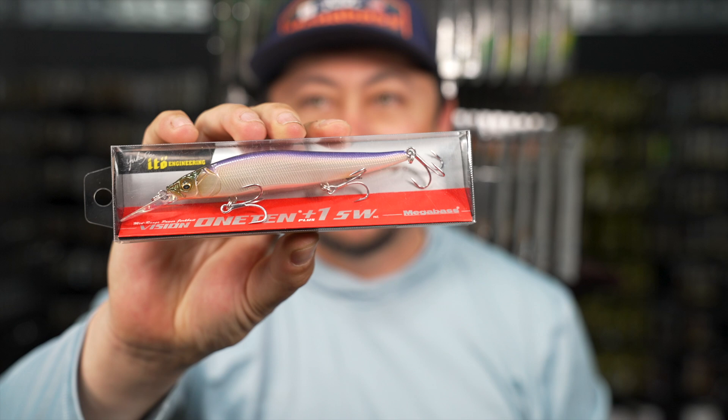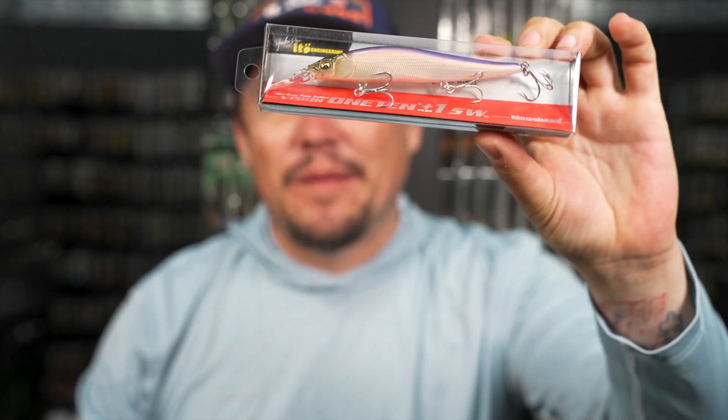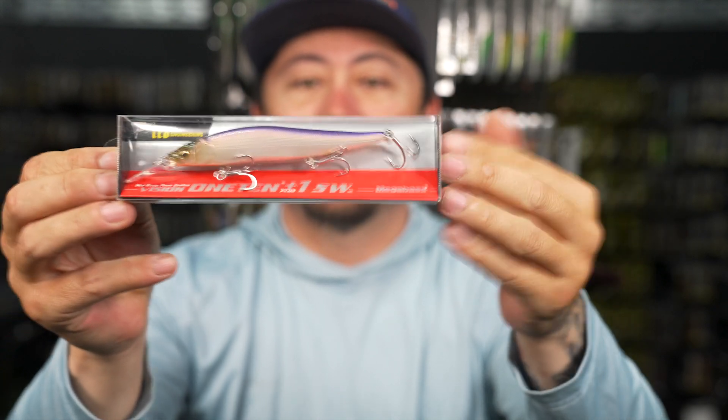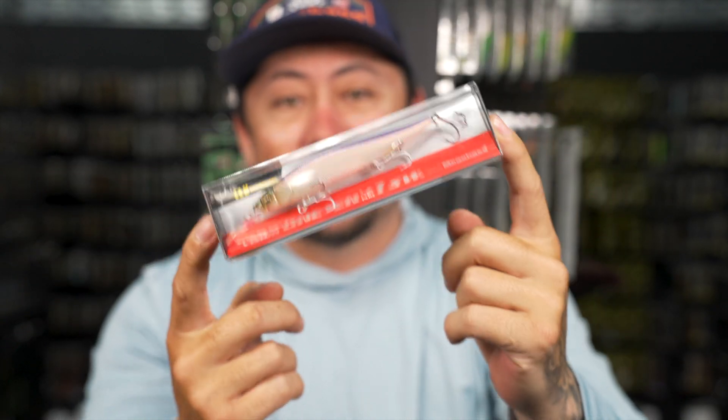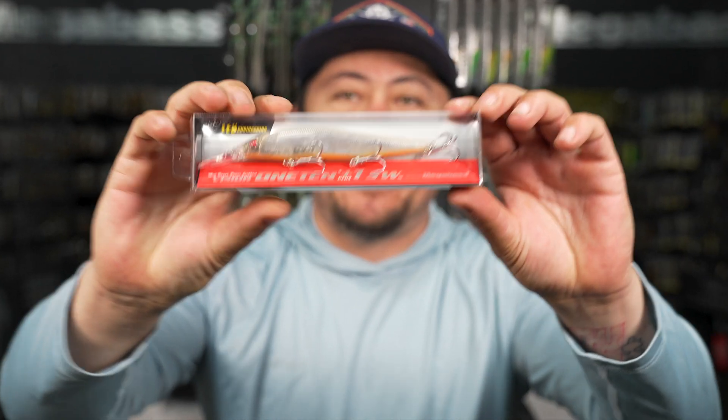PM Tequila Shad - when they did Tequila Shad in the 110 for the bento, everybody went nuts over it. Now you've got it in a 110 Plus One and a slow sink. GP Shirasu - we all know what this color is.